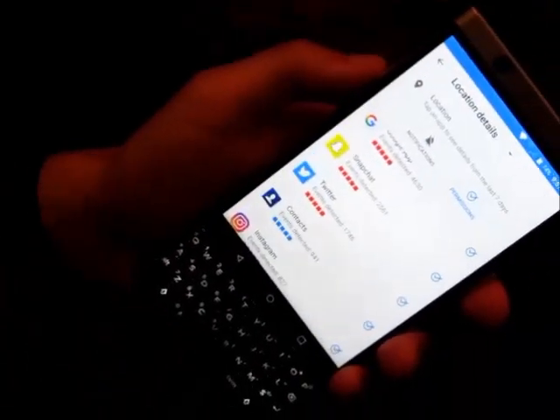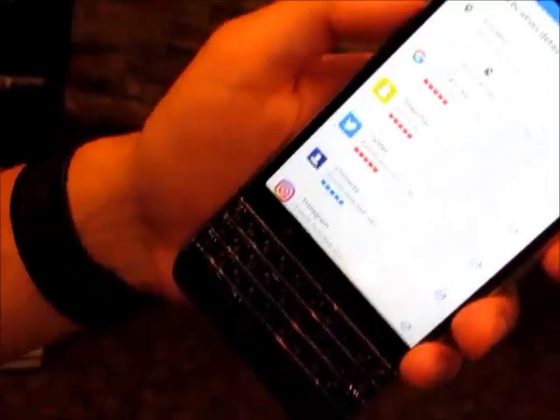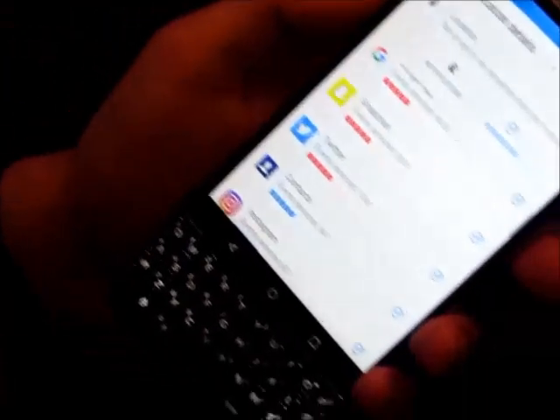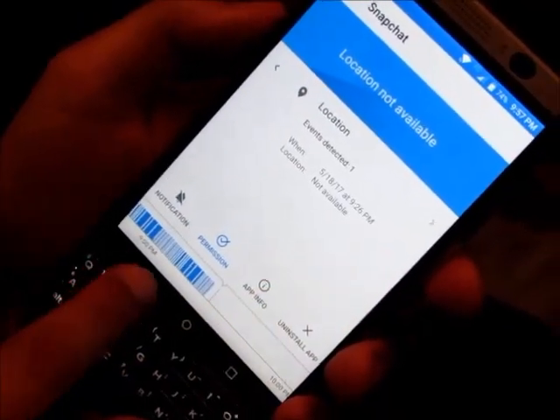I have not launched the app 2,561 times — it's constantly pinging in the background, sending my location up to the server. And if I don't like that, I can easily jump in here and say, let's change that. I can go in and say: Snapchat, you no longer have access to my location.